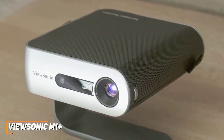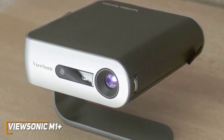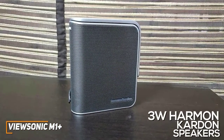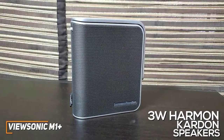Like the Anker Nebula Capsule 2, it has a very compact, almost palm-sized design that's lightweight and easy to carry, so you can easily set it up just about anywhere you want. The built-in sound system isn't the most powerful, but you get dual 3-watt Harman Kardon speakers that deliver a clear enough sound for smaller spaces, and it can be used as a standalone speaker for music via Bluetooth.